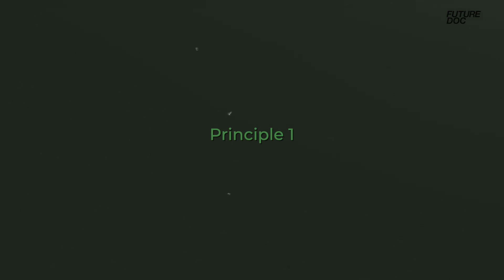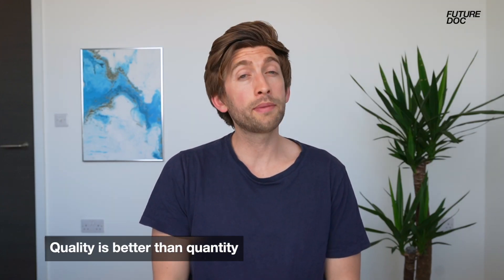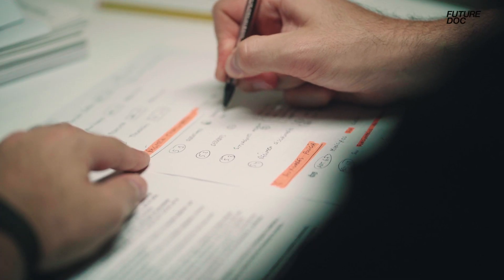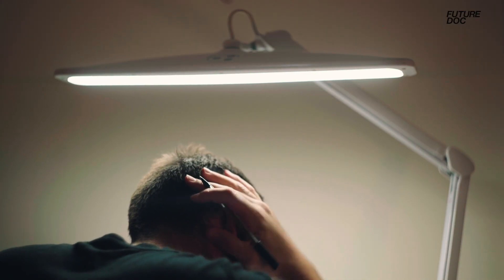That brings us to our final core principle: work smart, plan your time, and avoid burning out. When it comes to study, quality is better than quantity. Early in medical school I made the mistake of thinking it's all about the hours — loads of coffee, staying up late, not getting much sleep — just do the time and you'll absorb everything. That couldn't be further from the truth. If you spend just a few hours really diving deep into a subject, attacking it from all angles, and engaging with the material, it will stick so much better than passively going over it for hours.